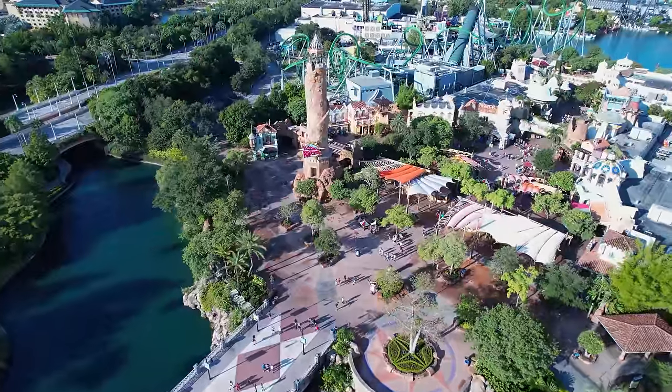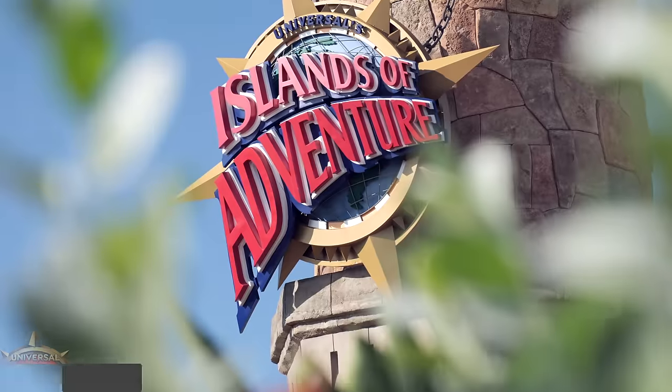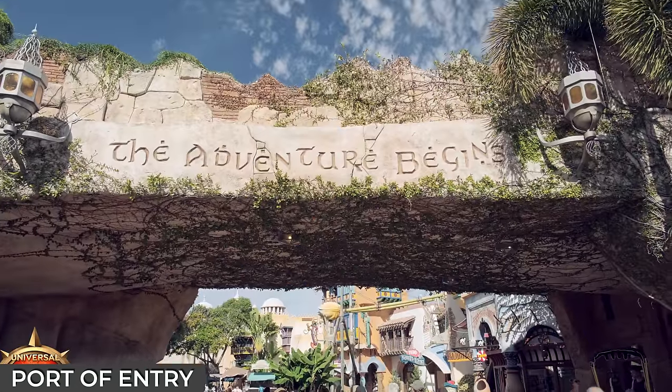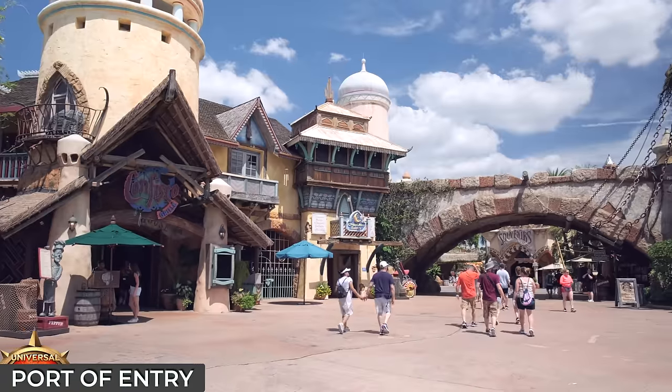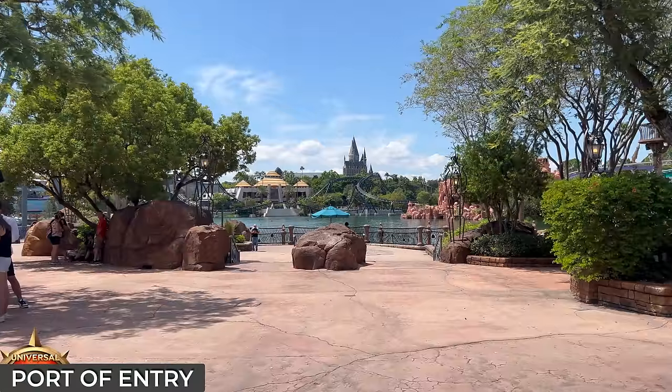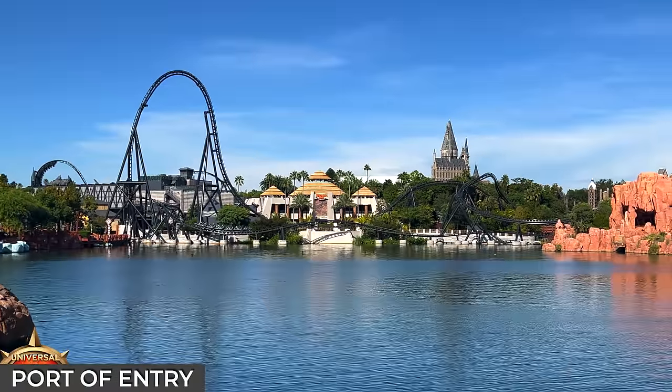The adventure begins at Universal's CityWalk at the entrance to the park, where you're greeted by the sight of the towering Faros Lighthouse. The turnstiles take you into the Port of Entry, the park's welcoming gateway, designed to evoke a bustling marketplace. At the end of the avenue you'll come to the Islands of Adventure Lagoon, which teases the park's different lands that await exploration.